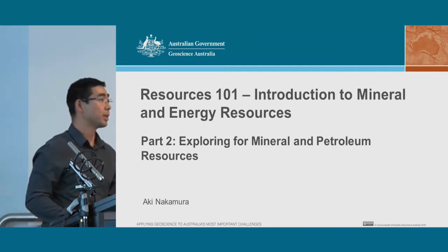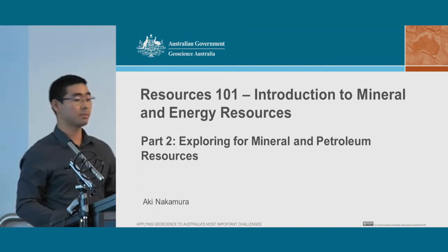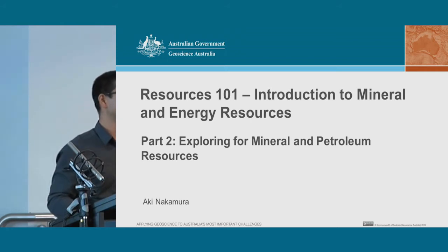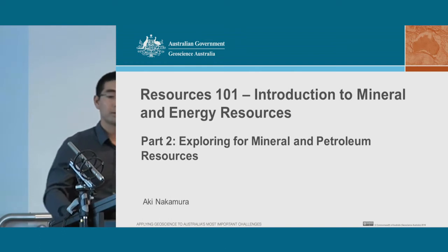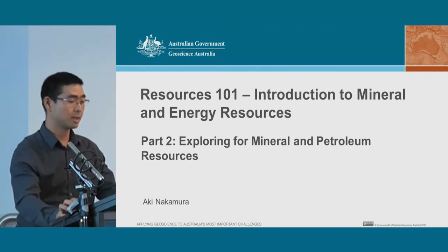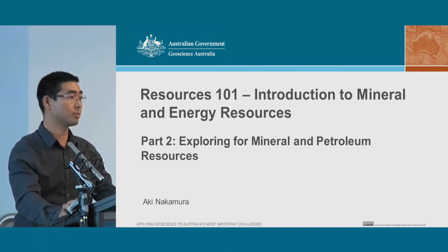Good morning everyone. My name is Aki Nakamura. I'm in the Resources Division in the Mineral Systems Branch, and I thank the GA Pathways Group for allowing me to talk today about Exploring for Minerals and Petroleum Resources.